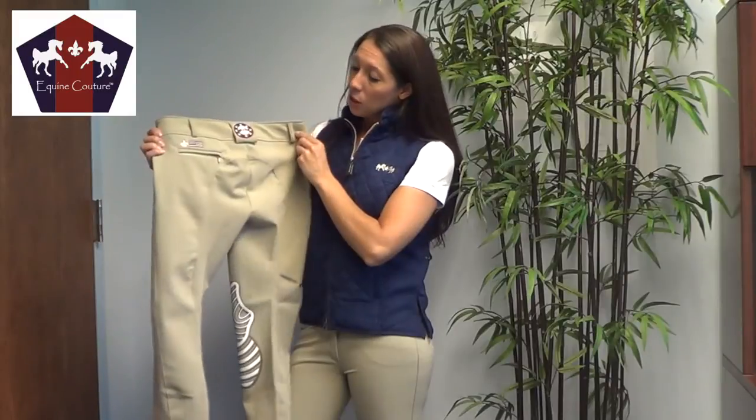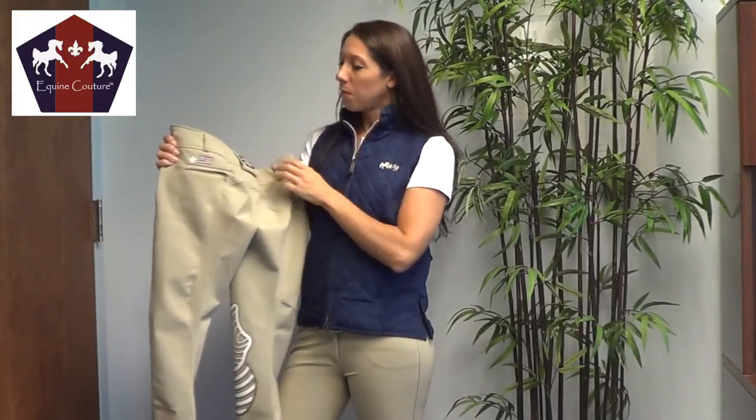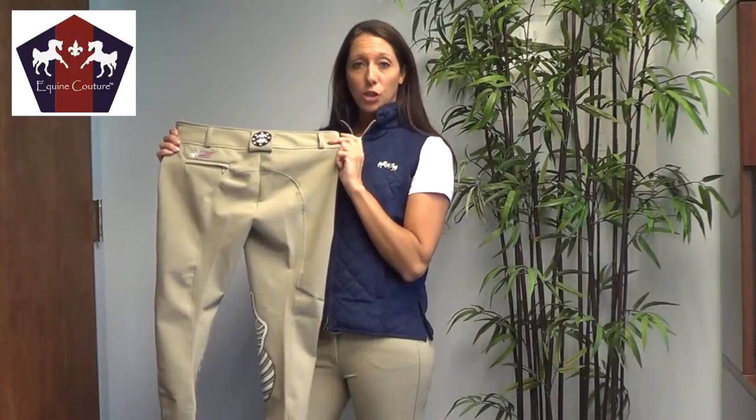The back of this breech has the Euro seat seam, a zip pocket, also the flag and fleur-de-lis detail, and our Equine Couture logo, which makes it a very stylish piece for the show ring.